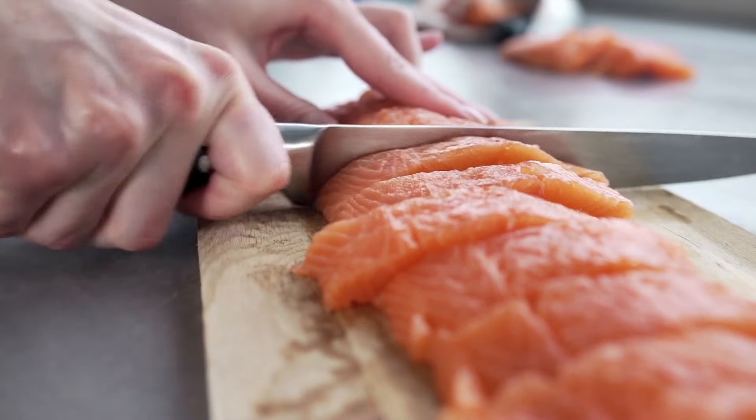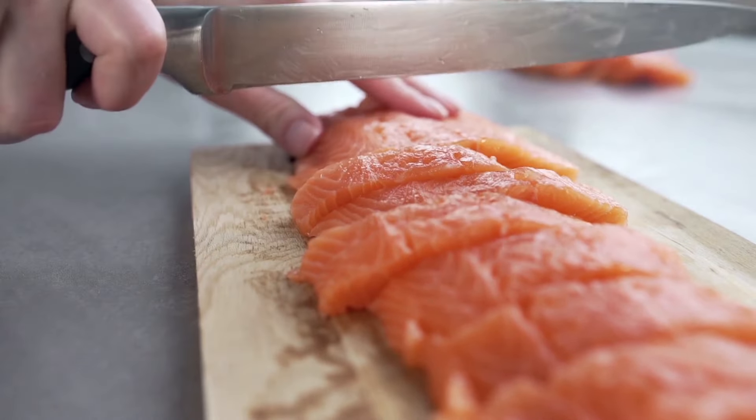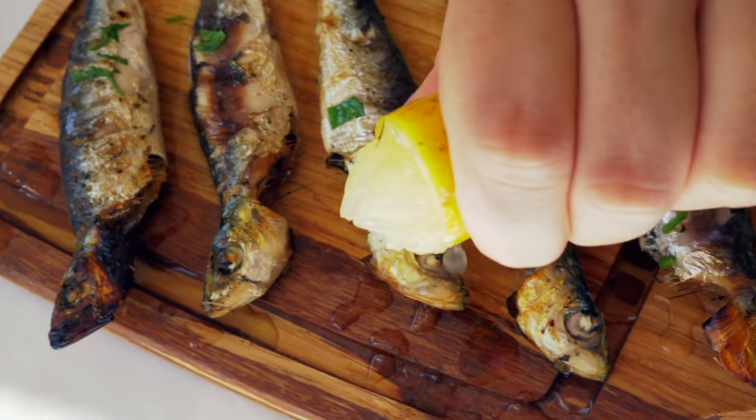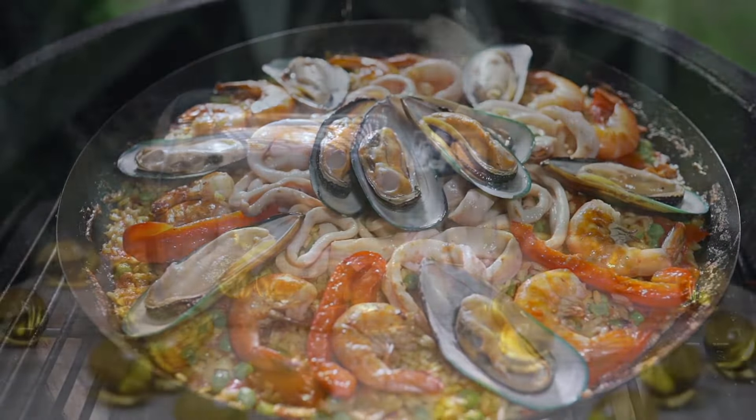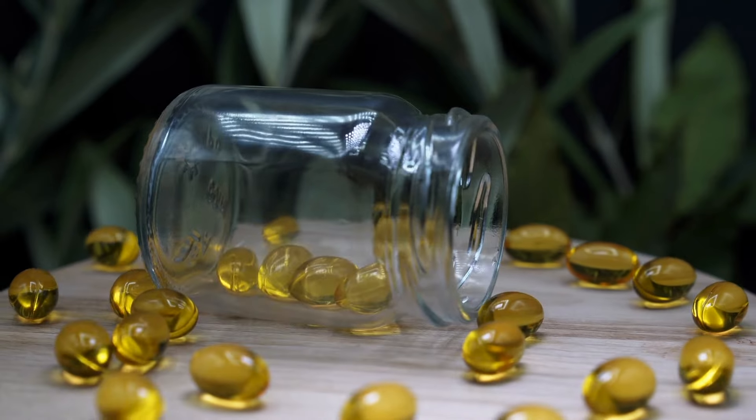If you eliminate a lot of those foods and increase omega-3 fatty acids, which are highly anti-inflammatory, that would include fatty fish — salmon (definitely wild-caught), sardines, other fatty fish, shellfish, and cod liver oil. Those are the foods you need to focus on.